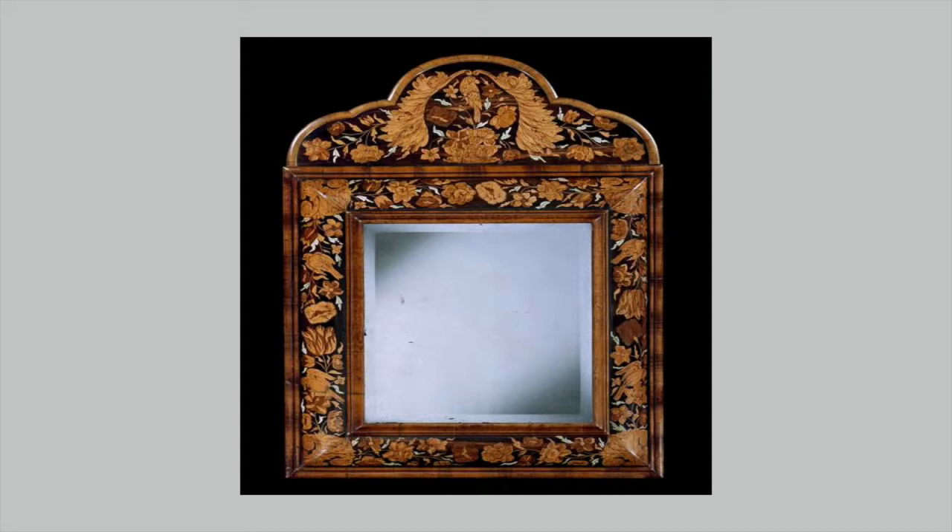The most expensive form of veneering was marquetry. This was introduced by the Dutch in around 1625, and then gradually it spread through Europe and came over here. Marquetry is very, very time-consuming, and the detail in it is wonderful.